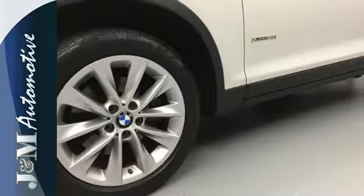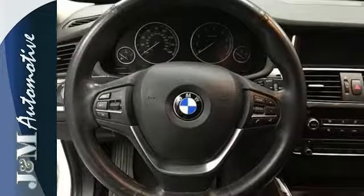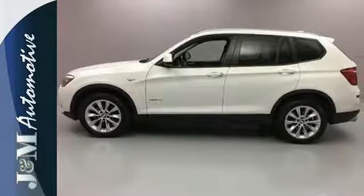Safety is also along for the ride with dynamic cruise control and its advanced safety system. Take comfort, class, and capability with you, and leave your cares behind. This X3 is ready for you.